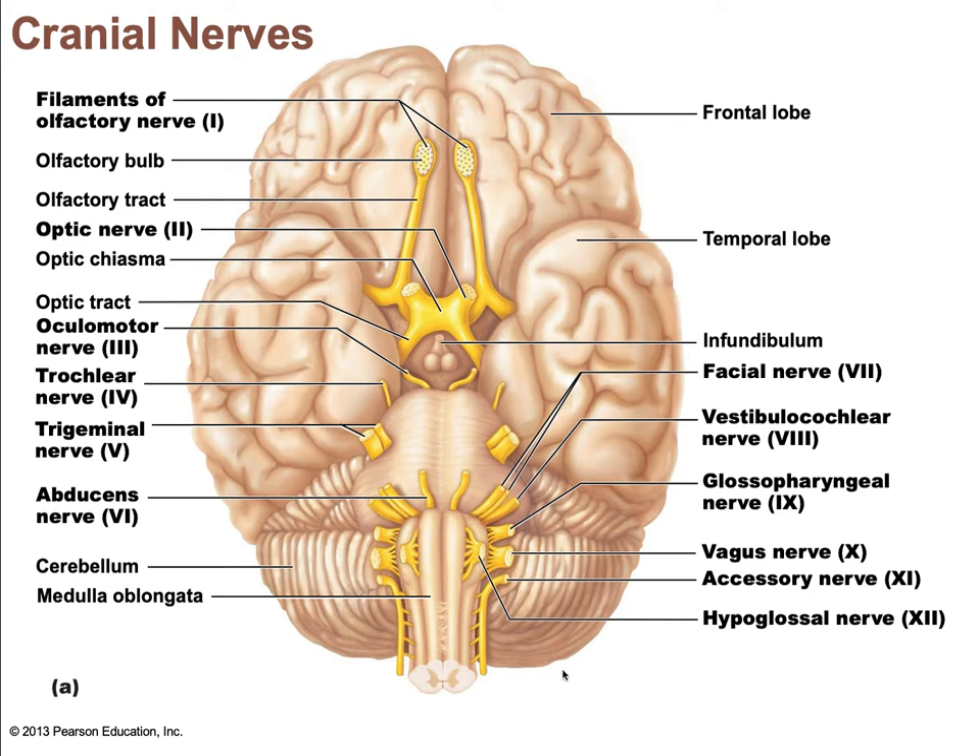Here are examples of mnemonics that can be used to memorize the cranial nerves. The old one is: 'On old Olympus towering tops, a Finn and German viewed some hops.'